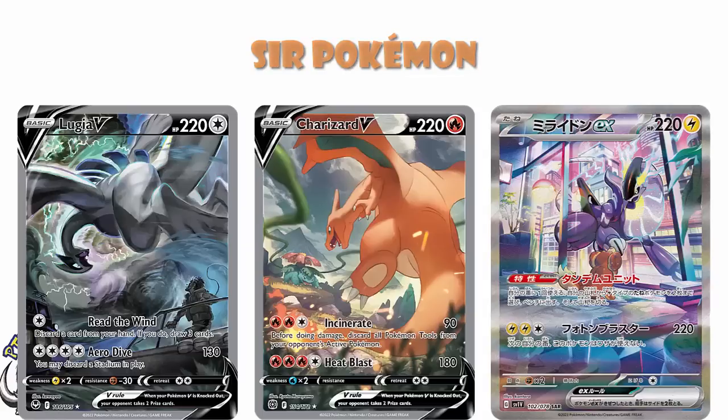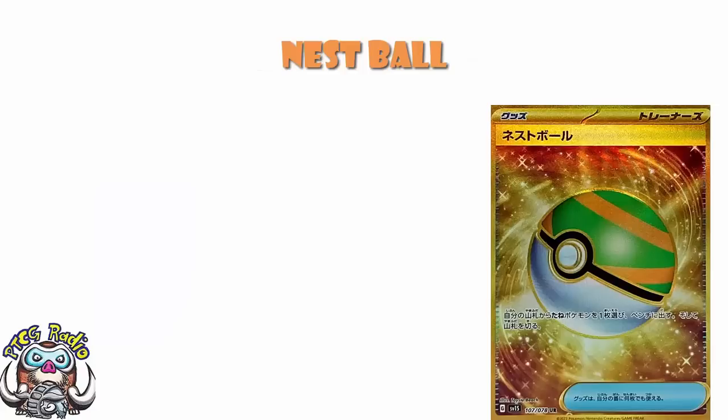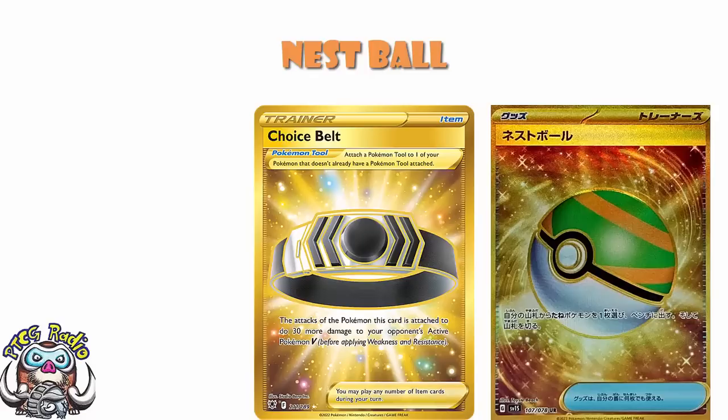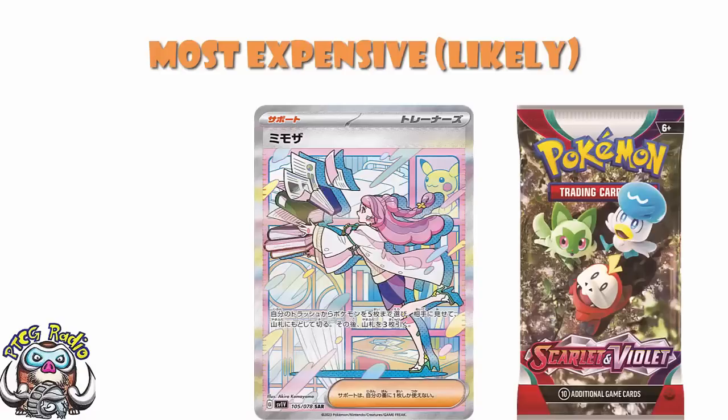The only other card really worth mentioning is the Gold Nest Ball. This is currently trending a little bit below all the ones I've told you about — there is a little bit of a drop-off. In Japan, this is trending as a $70 card, although don't expect this to be a $70 card over here. When you see something like Gold Choice Belt being a $15 card — and Choice Belt is very, very playable and sees a ridiculous amount of play in a ridiculous amount of decks — I don't see Nest Ball being $70. Nest Ball's a great card and the Gold version is going to be one of the most popular and valuable cards in the Scarlet and Violet set, but it's not going to be a $70 card. Most of these values, especially the supporter cards, are going to be significantly lower than they are in Japan.